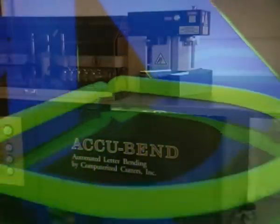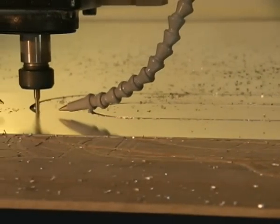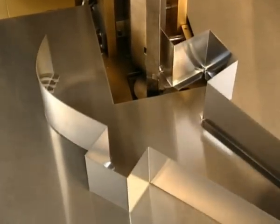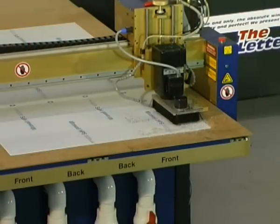Die Fertigungsstraße umfasst drei Maschinen, die auch gleichzeitig arbeiten können. Mithilfe von Akkukat können die Buchstabenrückseiten computergesteuert ausgeschnitten werden. Akkuband biegt die Buchstabenkonturen in Form, mit Akkuklinch werden beide Teile zusammengepresst. Wir werden nun diese Maschinen etwas genauer betrachten. Zunächst Akkukat.